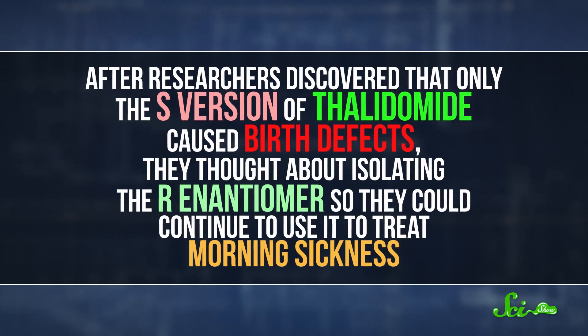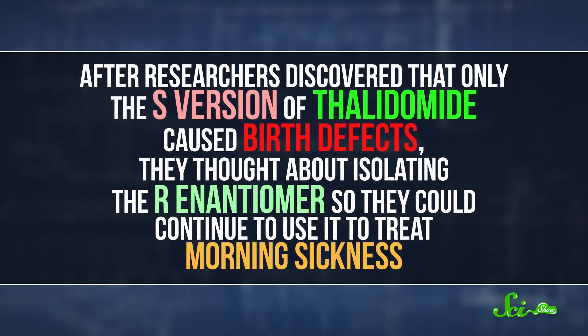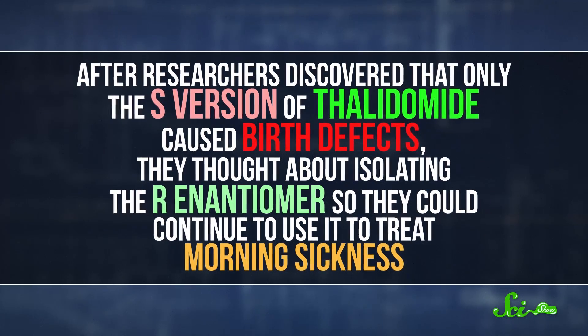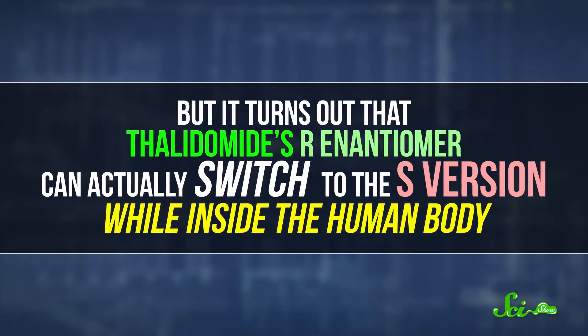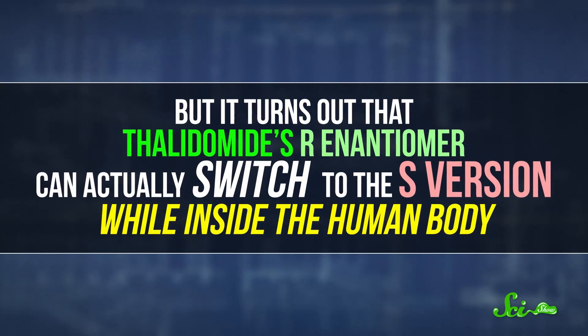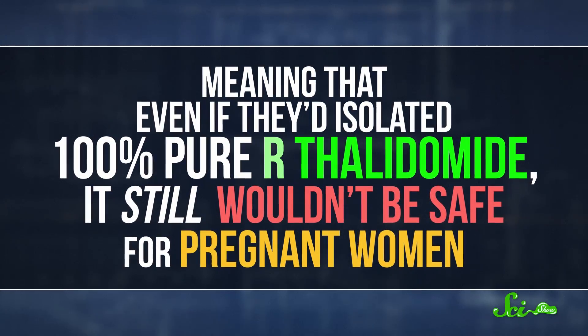After researchers discovered that only the S-version of thalidomide caused birth defects, they thought about isolating the R-enantiomer to continue using it to treat morning sickness. But it turns out that thalidomide's R-enantiomer can actually switch to the S-version while inside the human body, meaning that even if they'd isolated 100% pure R-thalidomide, it still wouldn't be safe for pregnant women. But in 1998, the FDA did approve thalidomide, almost 40 years after rejecting it based on the birth defect problems.